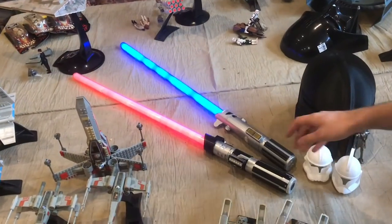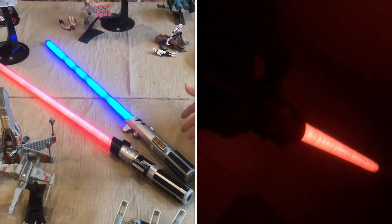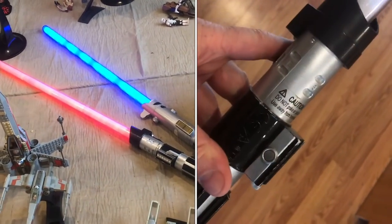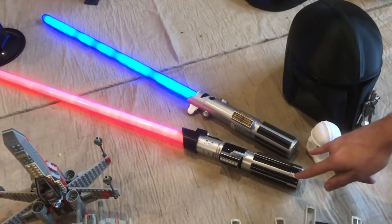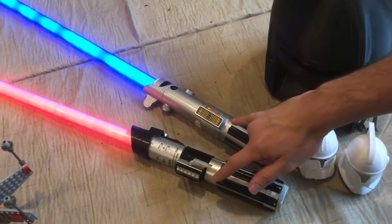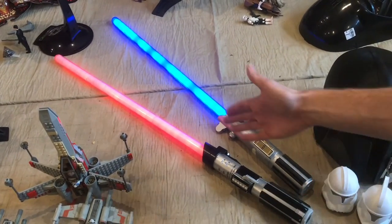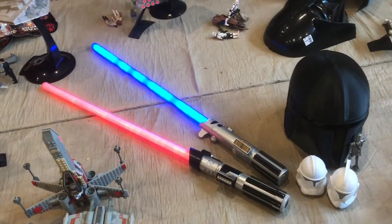Here are the lightsabers that you've been hearing humming in the background. We've got Anakin's lightsaber from the prequel trilogy, and then Darth Vader's lightsaber from the original trilogy. You can see a lot of similarities — these black strips on the hilt, the button is in a similar place, though the emitter looks a little bit different. I think this one probably inspired him when he was designing his other lightsaber as Darth Vader.